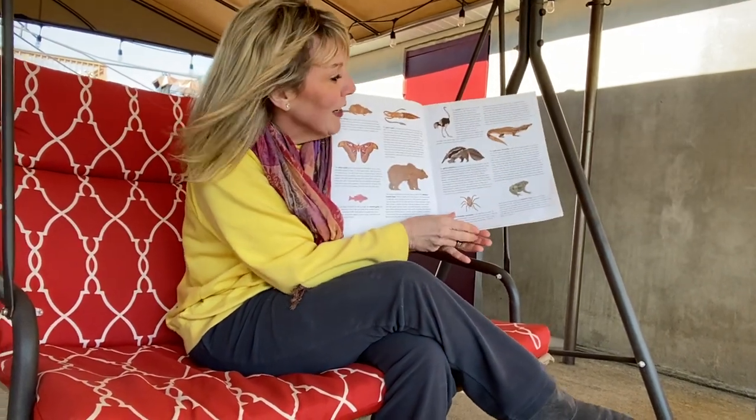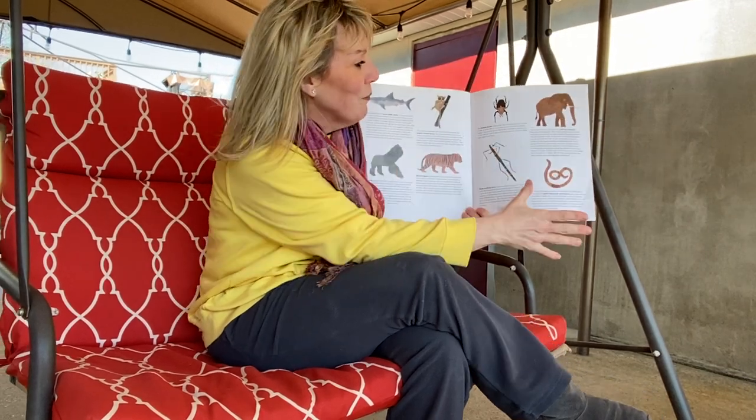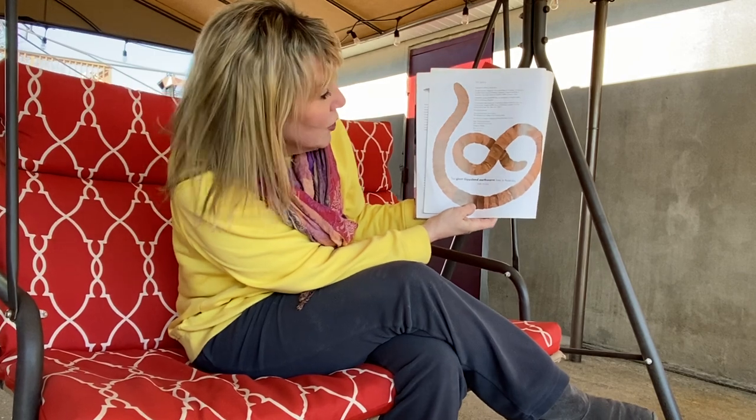These are just some great facts regarding each of the animals that we just read about. And over here for the last is the giant Gippsland earthworm. It lives in Australia and its length is up to 36 inches.